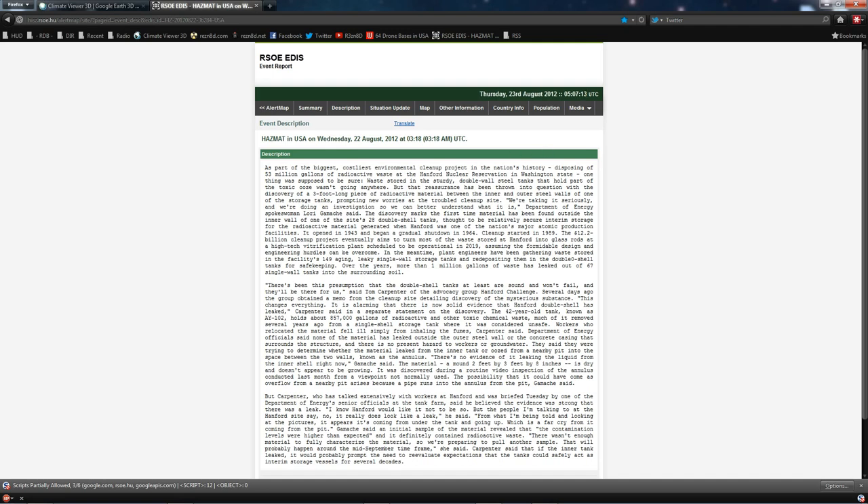We're taking it seriously, they say. Yeah, they're taking it real seriously. Over the years, more than one million gallons of waste has leaked out of the 67 single-wall tanks into the surrounding soil. The container in question, AY-102, holds about 857,000 gallons of waste, and when they tried to move it previously, workers fell ill simply from inhaling the fumes. The leak itself is described as a mound two feet by three feet by eight inches between two walls.